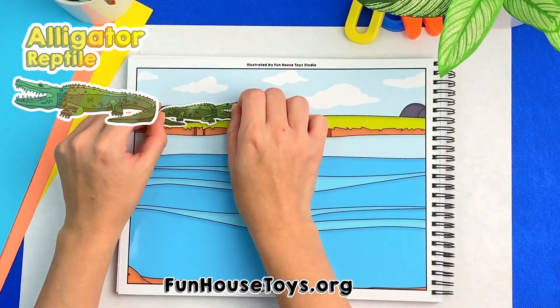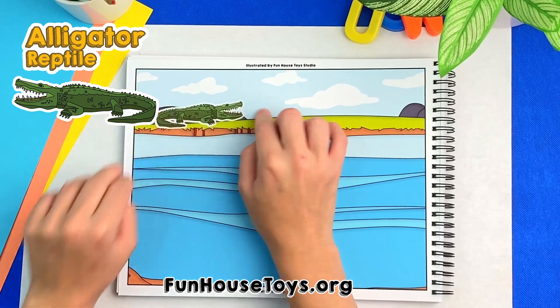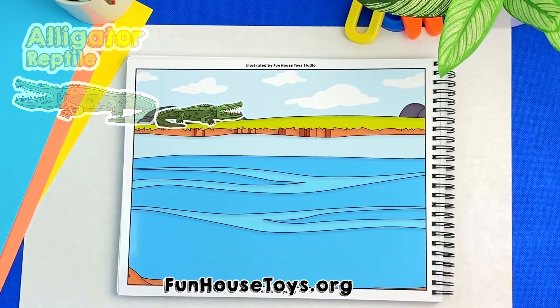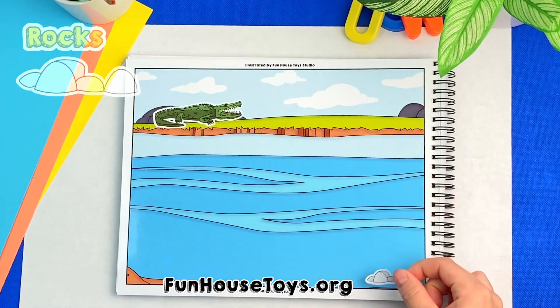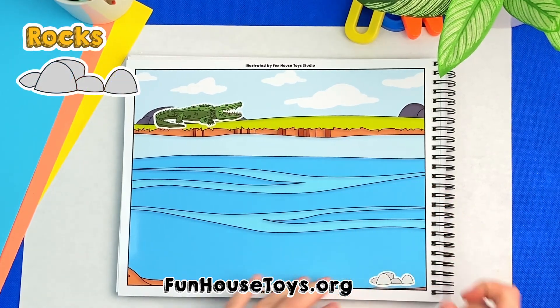An alligator! Good job. Alligators are reptiles that live in the water and on land. Rocks. Yes, rocks are naturally solid materials.